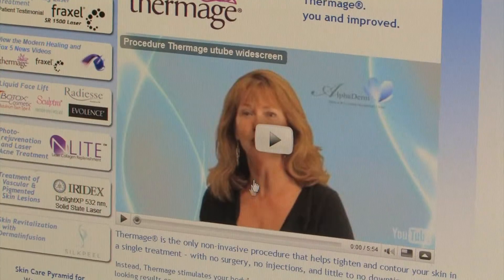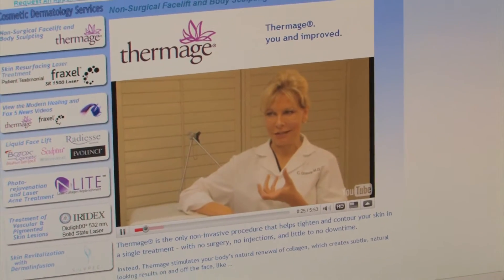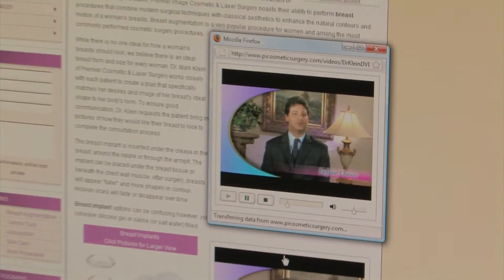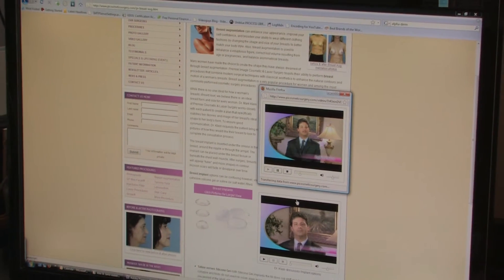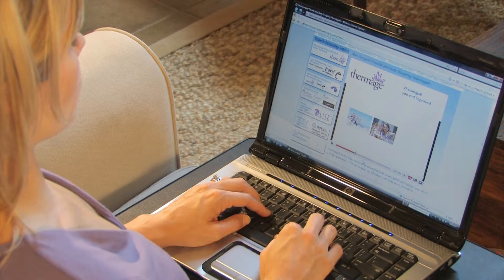Definitive Media Productions will develop a customized video explaining all of the unique aspects of your practice at a price affordable to you. We offer a variety of packages, enabling you to choose one that best suits your needs and budget.